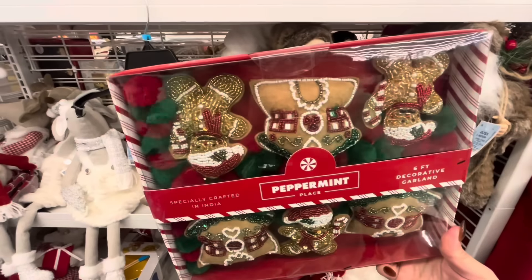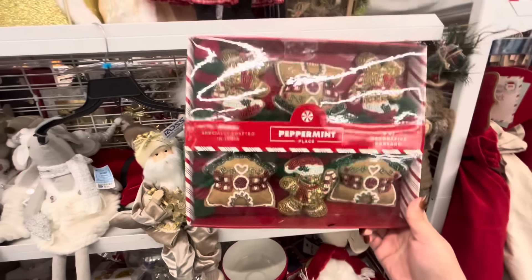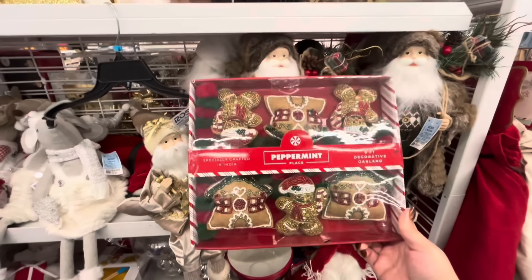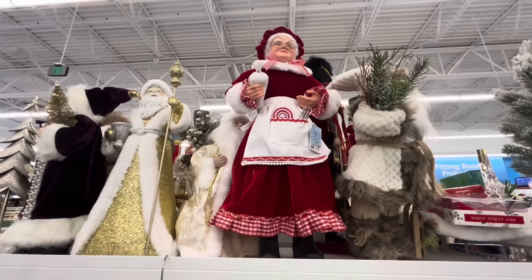And in here I found this garland — I had to show you. It's 6 feet! It has beads, Shakira beads, ginger houses, and gingerbread man — and this is $12 by Peppermint Place, super adorable. And then they have a big Mrs. Claus — she's $28.